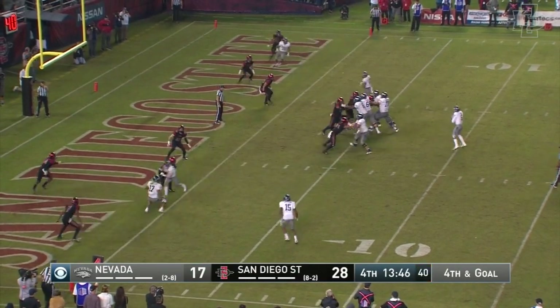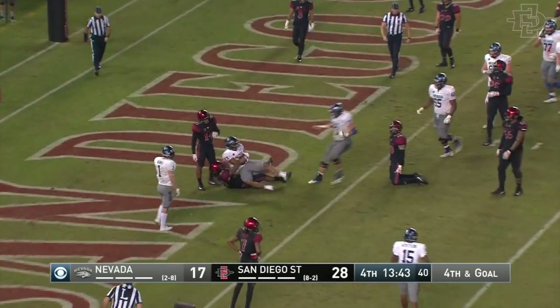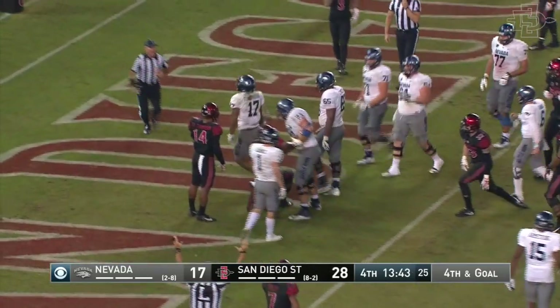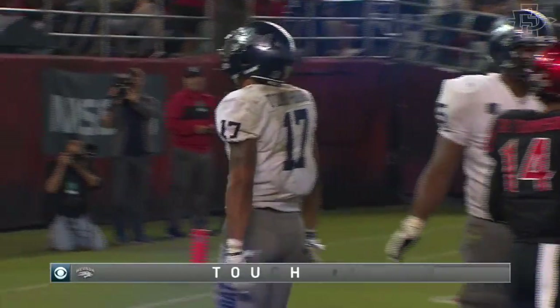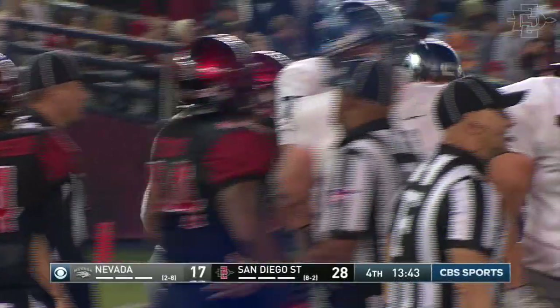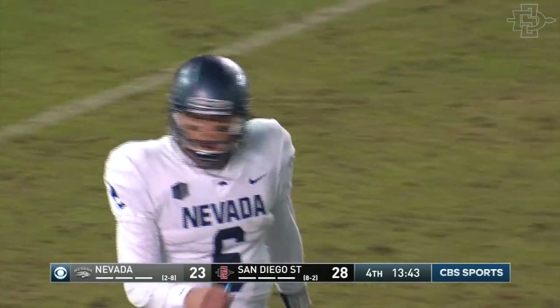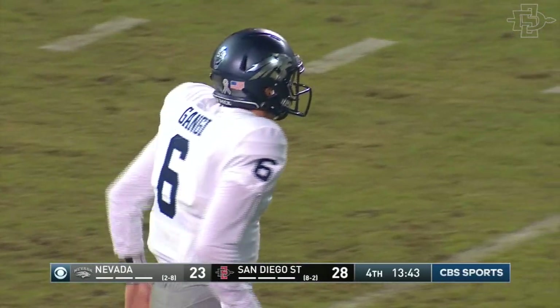Fourth and goal for Nevada. They look his way — Ganji fires, he's got it. Touchdown! Brendan O'Leary Orange with another touchdown — dare I say a hat-trick of touchdowns for him tonight and over 200 yards receiving. He is en fuego.